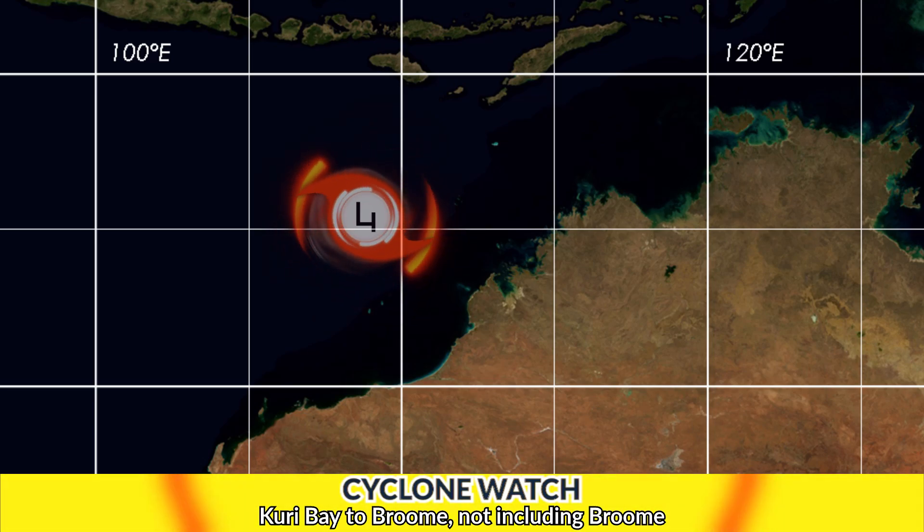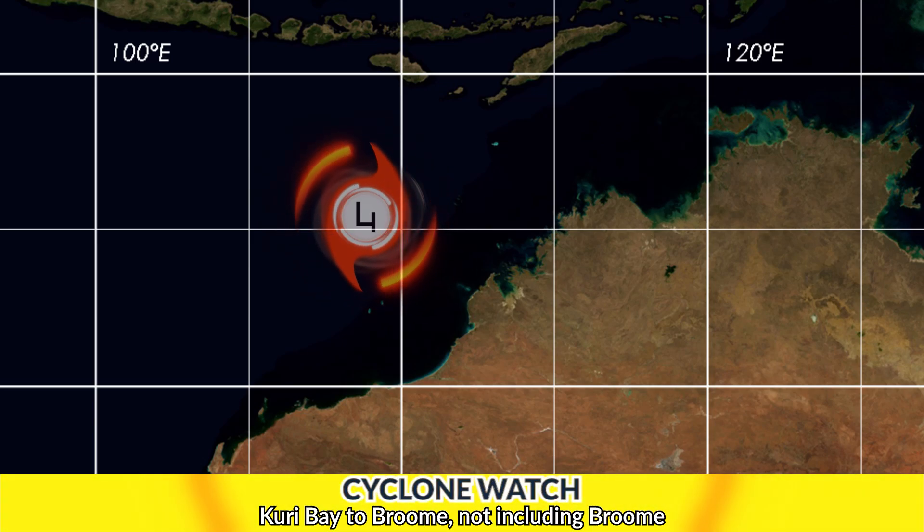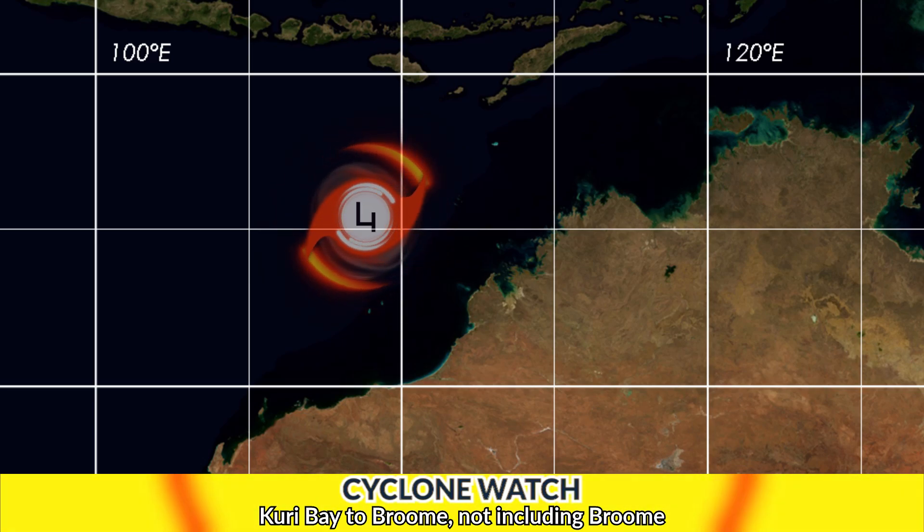A Cyclone Watch has been issued from Curry Bay to Broome — not including Broome itself. Those warnings are mainly going to cover the Cockatoo Island region of Western Australia, which is where the storm is expected to come in.